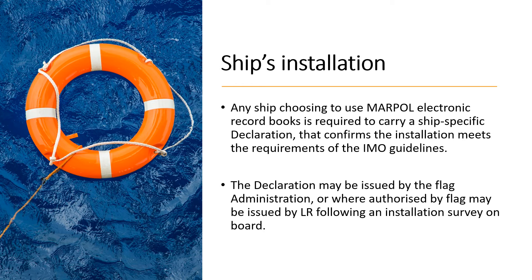In terms of ship installation, any ship that chooses to use the MARPOL electronic record books will be required to carry a ship-specific declaration — just like a Document of Compliance and Safety Management Certificate under the ISM code — that confirms the electronic record book installation meets the requirements of the IMO guidelines.